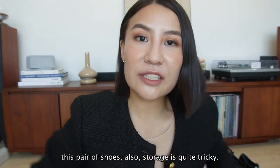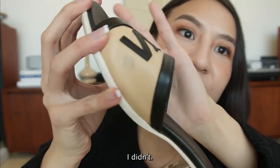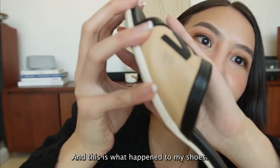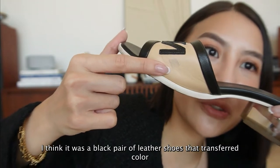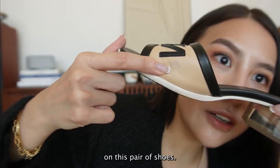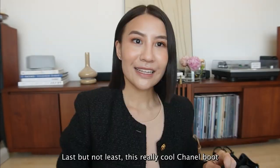This pair's storage is quite tricky - you have to put them in the dust bag. I didn't, and this is what happened to my shoes. There's actually a color transfer - I think it was a black pair of leather shoes that transferred color onto this pair. So I got to get this professionally cleaned.